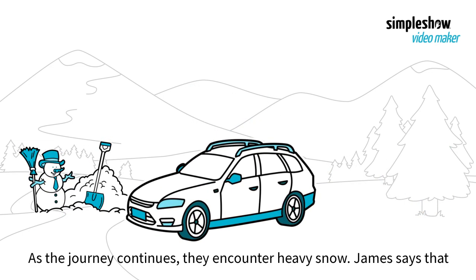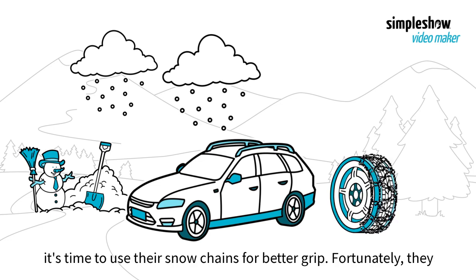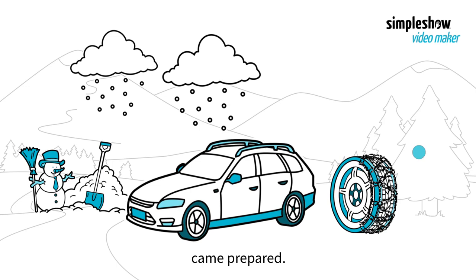As the journey continues, they encounter heavy snow. James says it's time to use their snow chains for better grip. Fortunately, they came prepared.